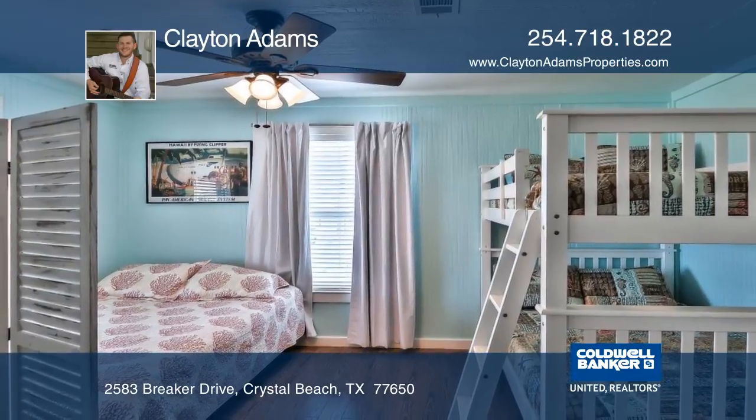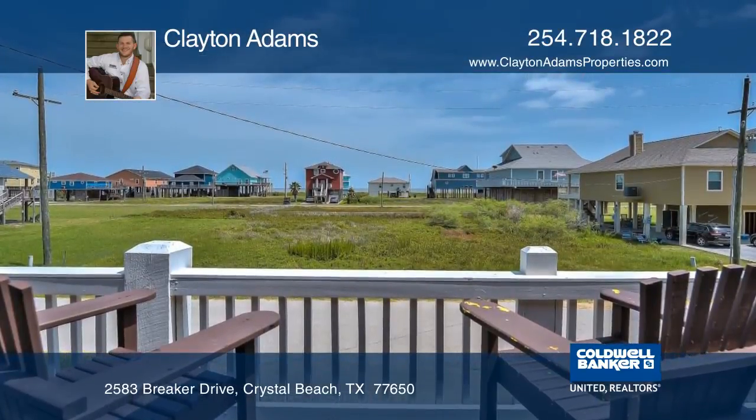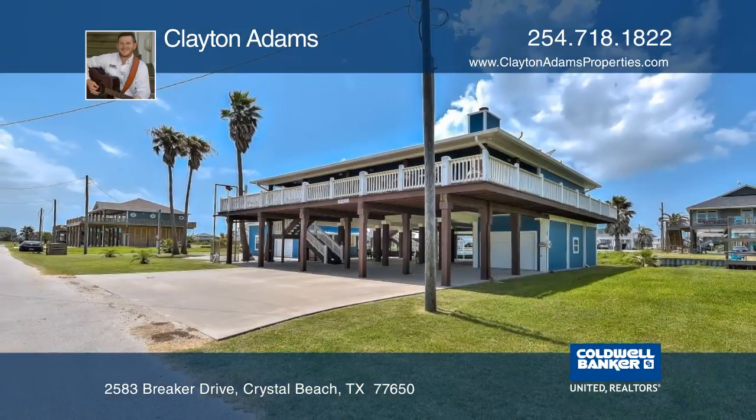Another unique feature of this house is the dog run and access to the canal. Clayton Adams can give you a tour of this beautiful property.